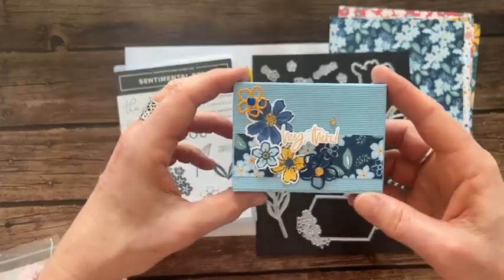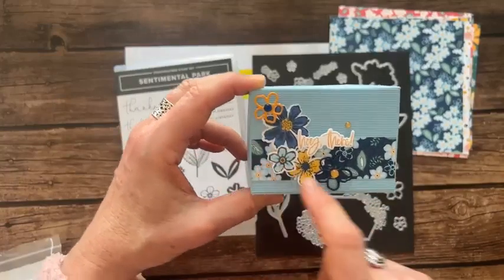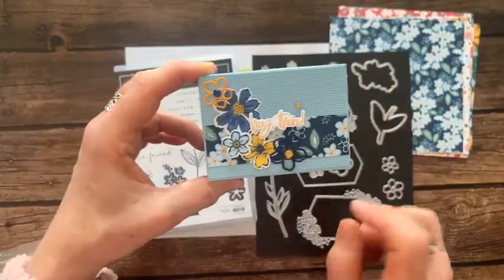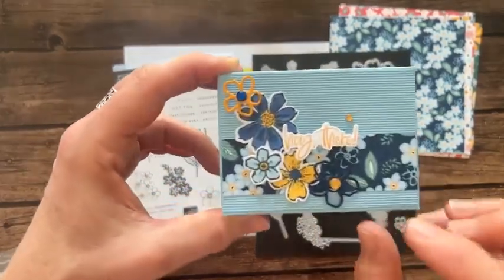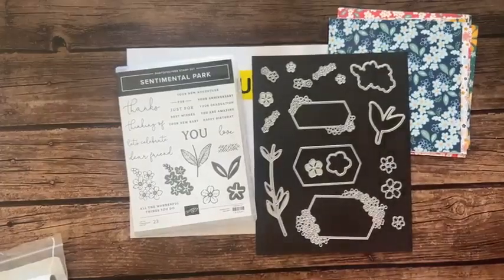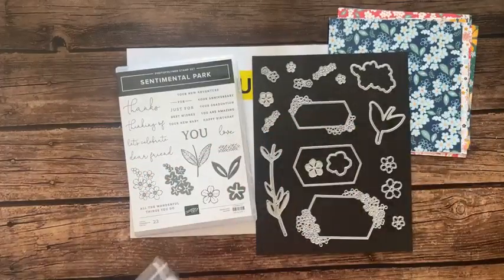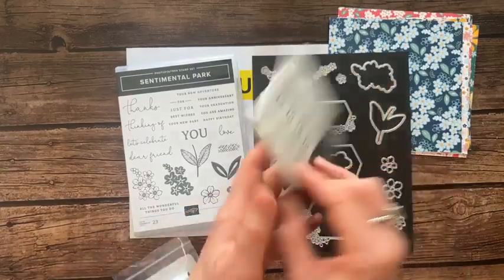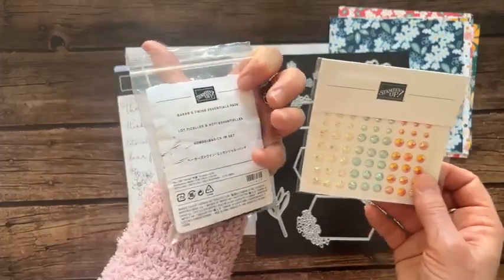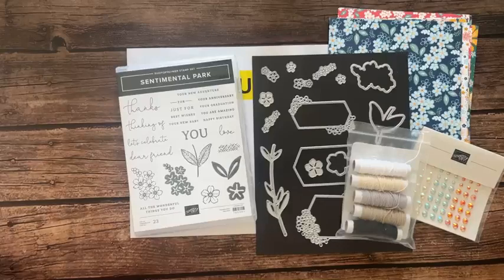Here is an example using these dies - look at all the different dies and all the beauty you can create. There's a little cutout right there. Gorgeous, gorgeous, gorgeous. The stamp set and dies bundle, designer series paper, iridescent pastel gems, and the baker's twine essentials pack are all included in this class to go.